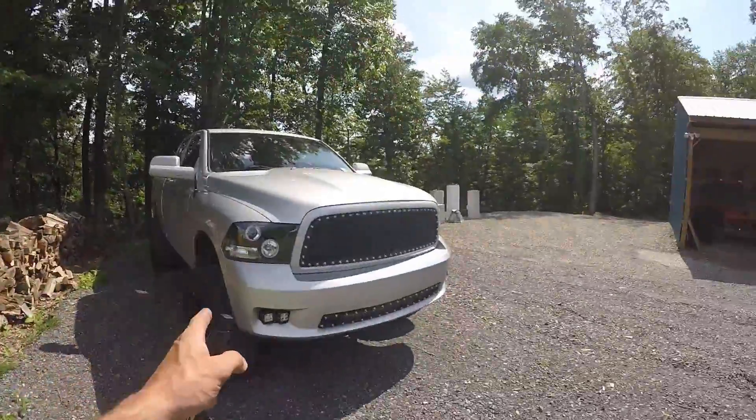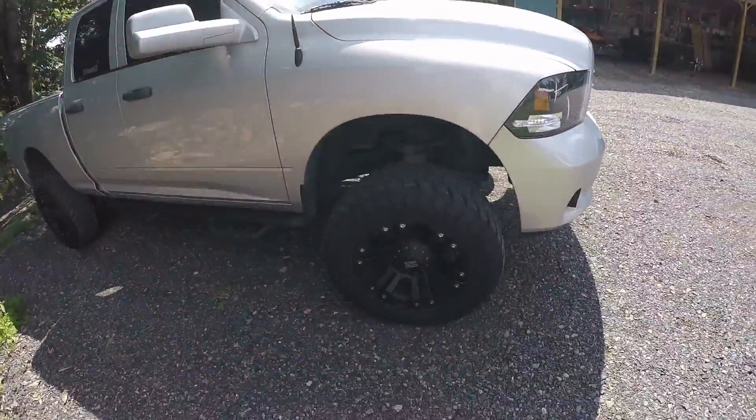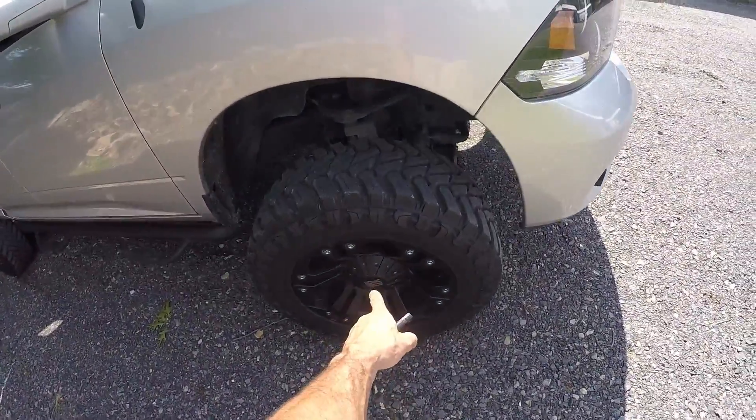Welcome to the channel guys. Today we have another update on the truck and we are going to be doing something different with the wheels.